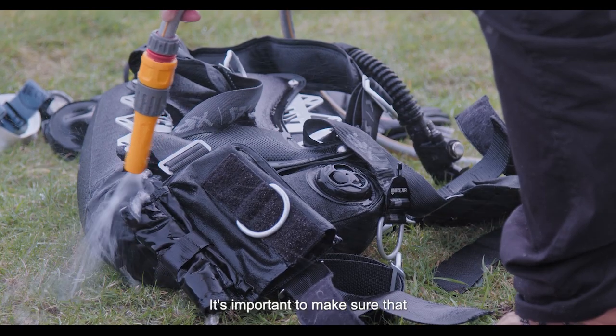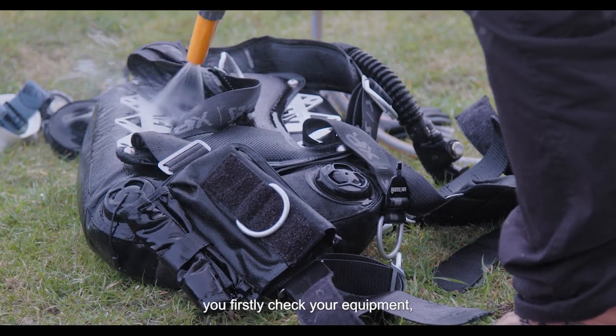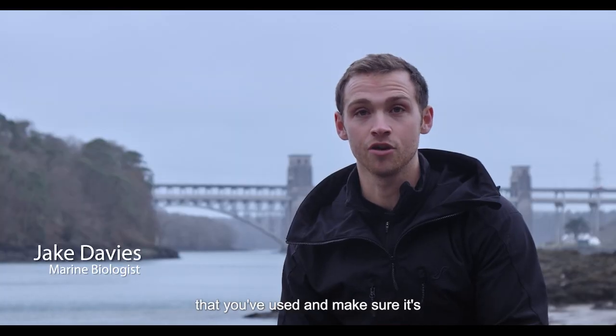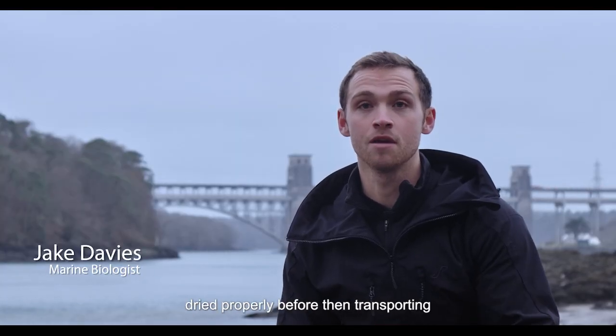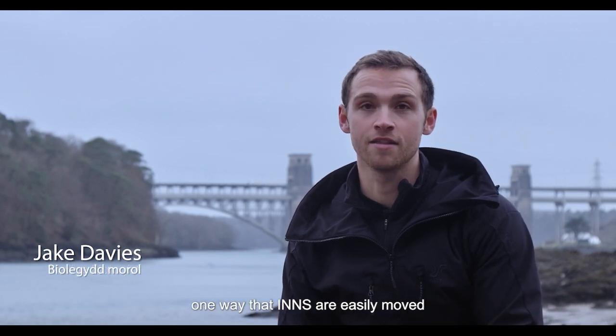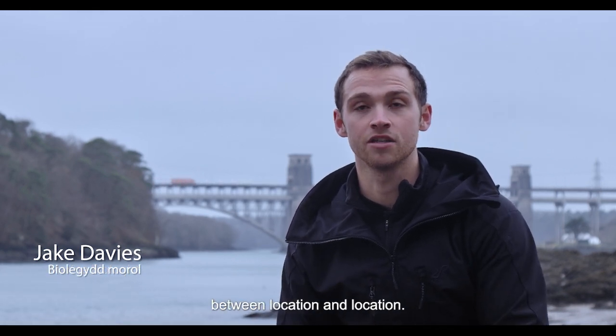When travelling between different water bodies, it's important to make sure that you firstly check your equipment, clean your equipment or any clothing that you've used, and make sure it's dried properly before transporting to somewhere else — because this is one way that invasive non-native species are easily moved between locations.